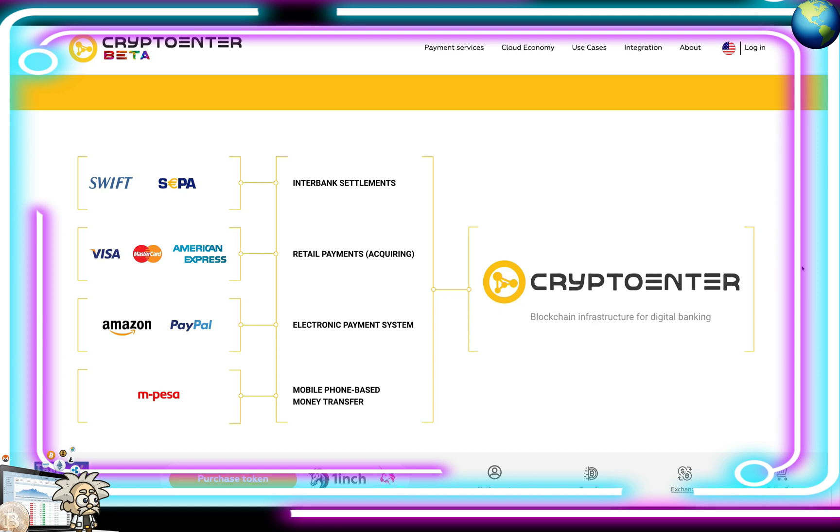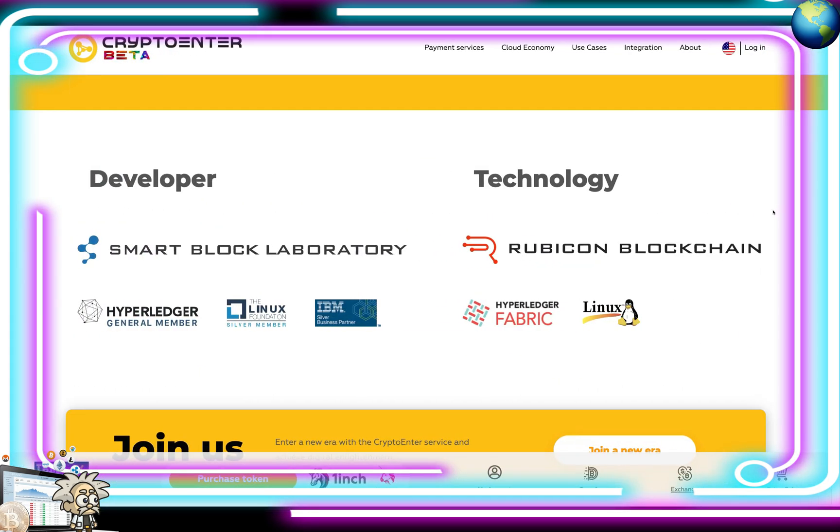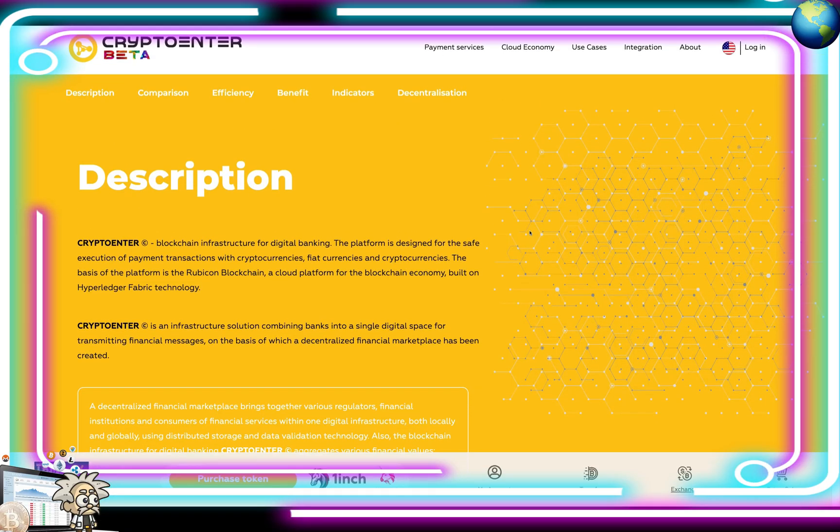On their website they're talking about SWIFT and SEPA as interbank settlements, Visa, Mastercard, and American Express for retail payments, Amazon and PayPal for electronic payment systems, and M-Pesa for mobile phone-based money transfer — all under the global scope of Crypto Enter. Their developer is Smart Block Laboratory, a Hyperledger general member, Linux Foundation member, and IBM Silver Business Partner. Their technology stack includes the Rubicon Blockchain, Hyperledger Fabric, and Linux.